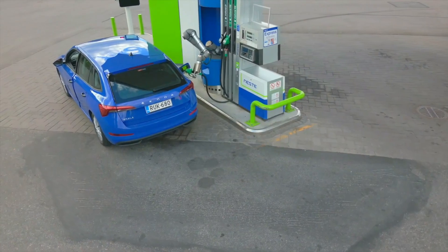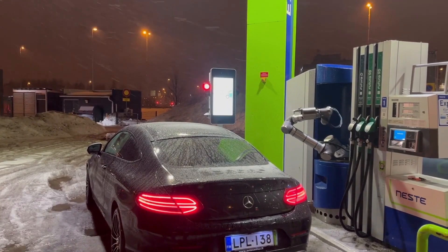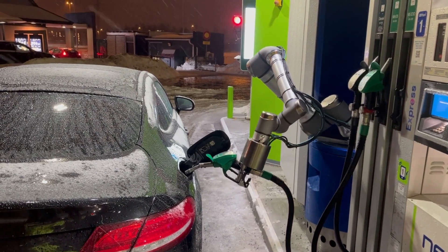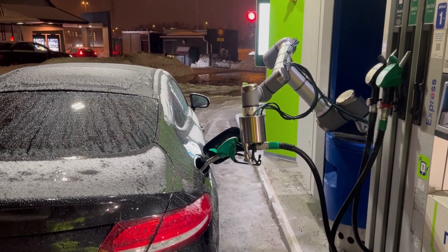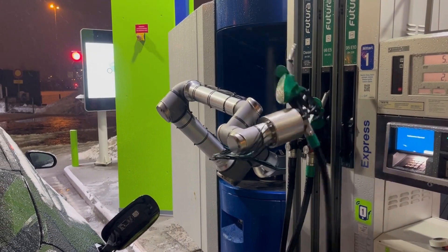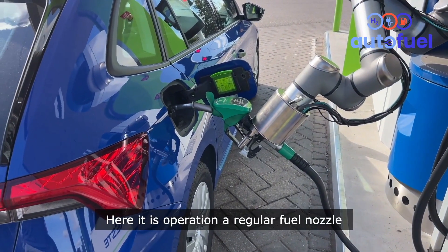A robotic manipulator then approaches the vehicle and refuels it entirely in automatic mode. While refueling takes place, the driver can attend to other tasks such as grabbing a coffee or using the restroom. The system is compatible with various fuel types like gasoline, gas, and electricity, integrates with most fueling stations, and allows for increased profitability as stated by the developers.